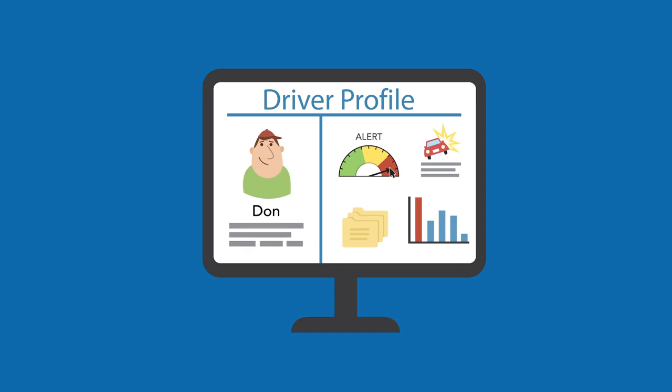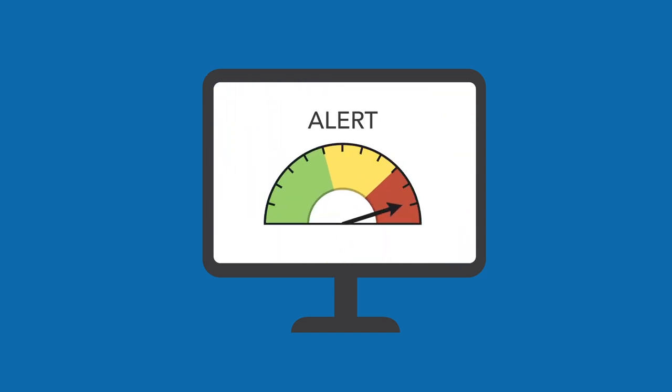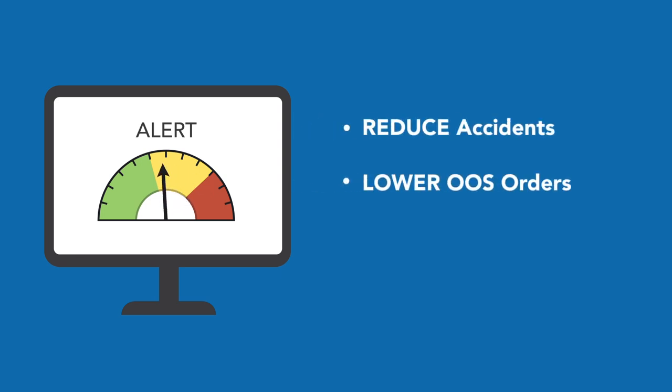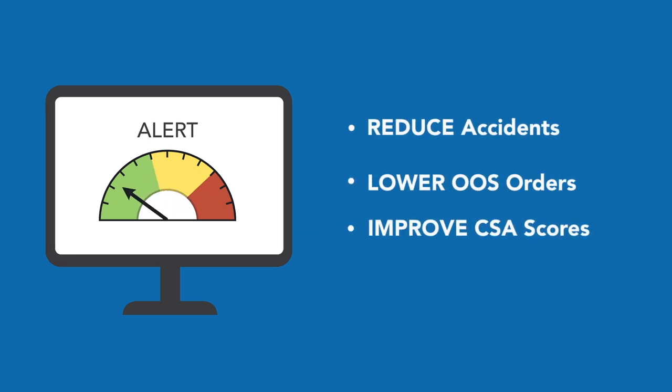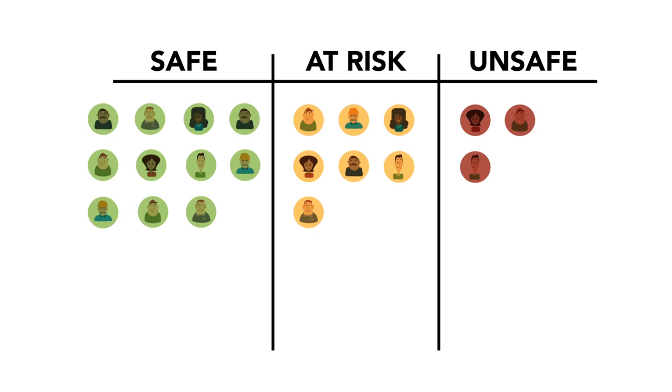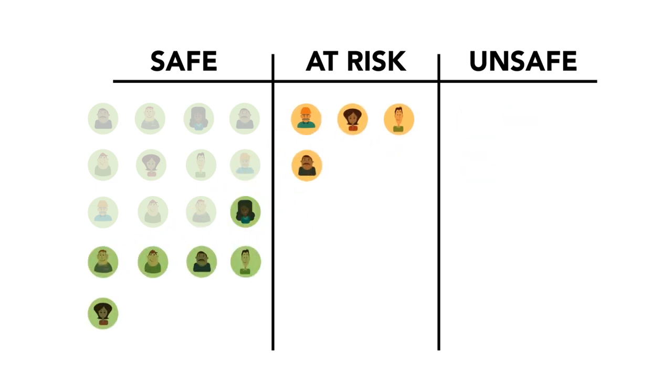Email alerts and automated workflows help you monitor driver performance, which allows you to take proactive steps to reduce accidents, lower out-of-service orders, and improve CSA scores. By assigning points to specific driver events based on a standardized point scale, you can more easily identify at-risk drivers, so you can focus your attention on those drivers instead of spending your time and money reviewing the information of drivers who don't require your attention, and can quickly take appropriate action for the drivers who do.